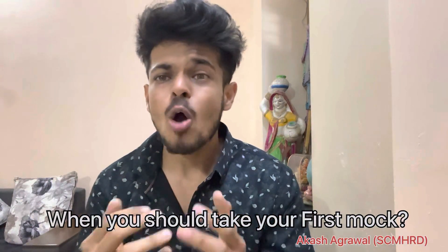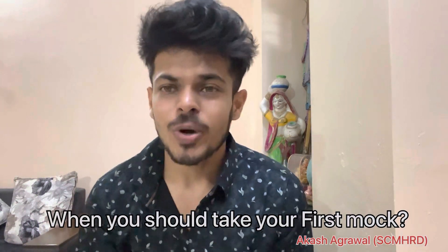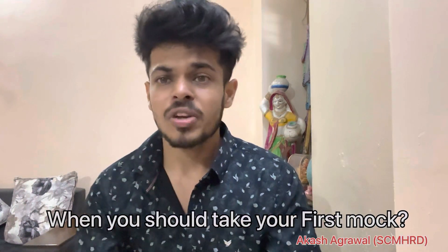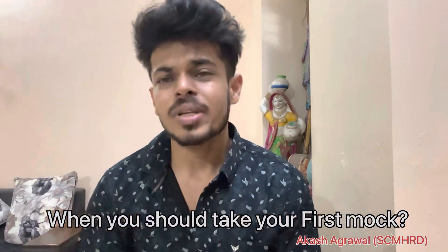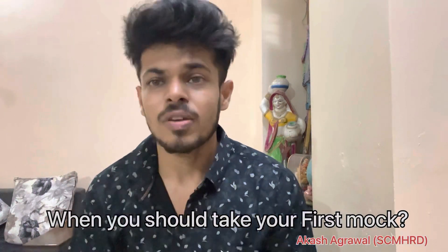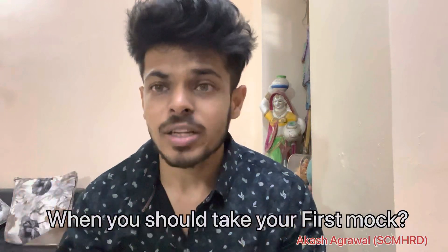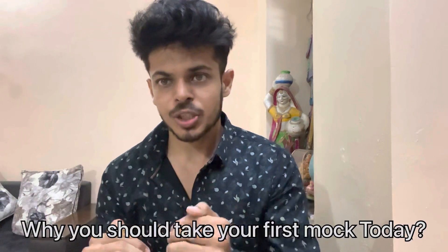How you should schedule your mocks, how many mocks you should take, how you should plan your mocks, when you should take your first mock — stop this video and please go take a mock. It's very important to take mocks because we are already in the month of May. Those who say they haven't started their syllabus yet, trust me, you are just fooling yourself. Take a mock today, or at max tomorrow, but take your first mock as early as possible.